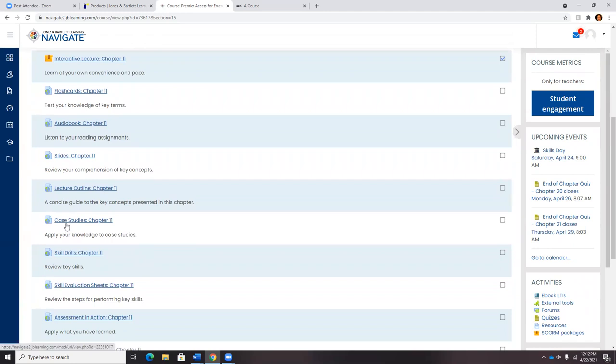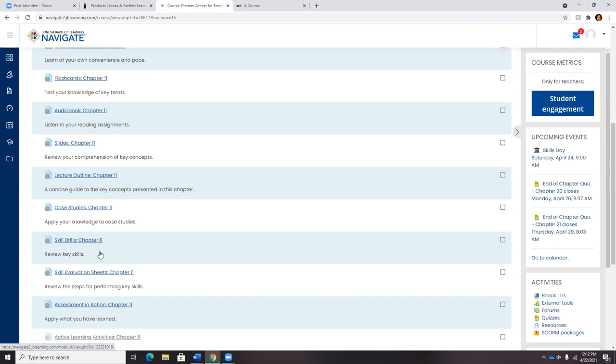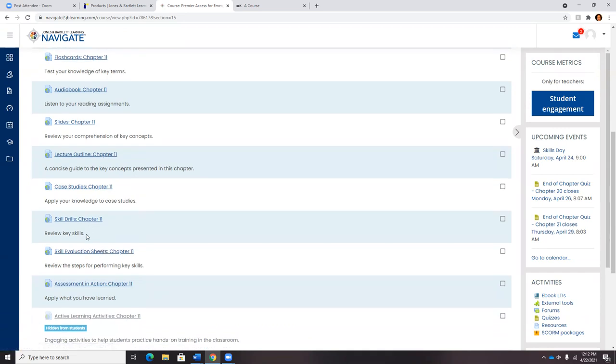There is a case study for every chapter. Some instructors may turn that into a group project, a classroom discussion, or a homework assignment — very dynamic in how you use it, no right or wrong way, as long as it's meeting a need in your class. And then, wherever appropriate, skill drills and skill evaluation sheets.